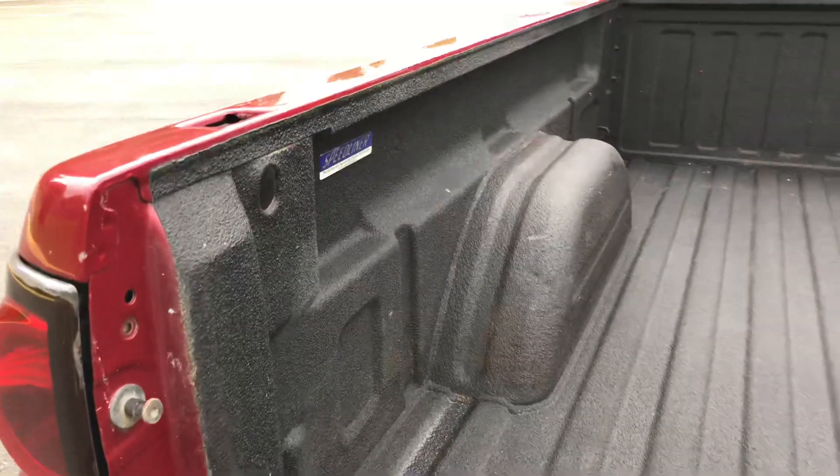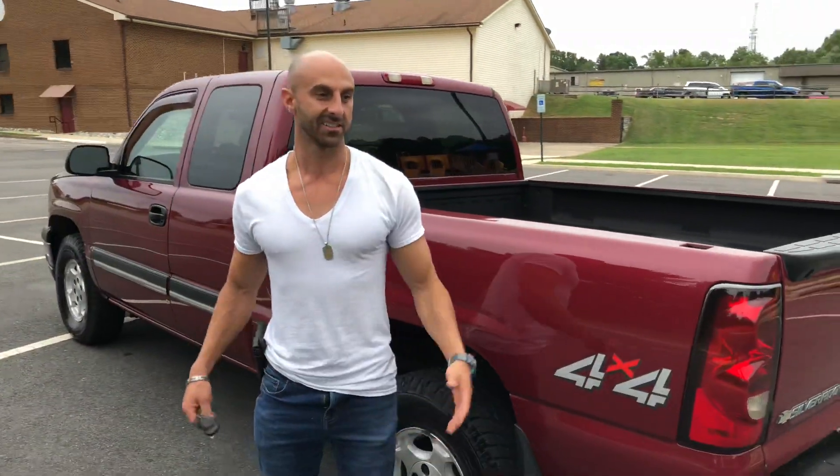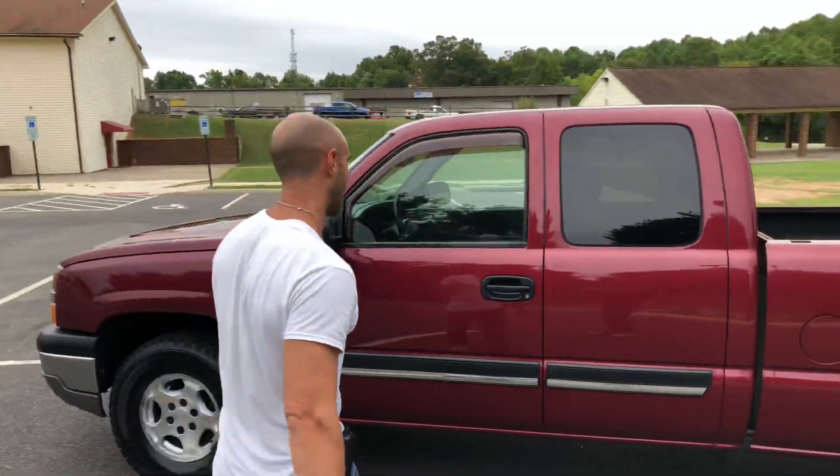Inside the bed there's no rust. This is a Speedliner performance spray-on truck bed liner — really nice, in really great shape. Is this work truck worth the money? Absolutely — it's four-wheel drive, it's a good work truck, hunting truck, snow truck, whatever-you-want truck.